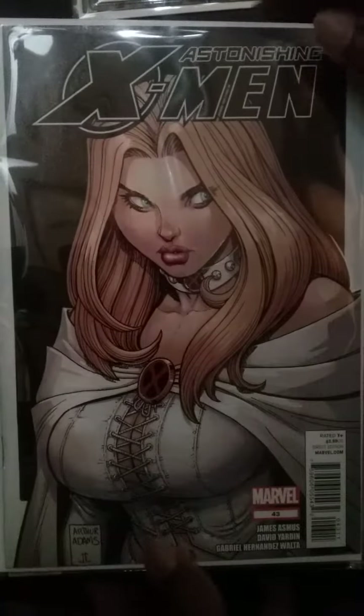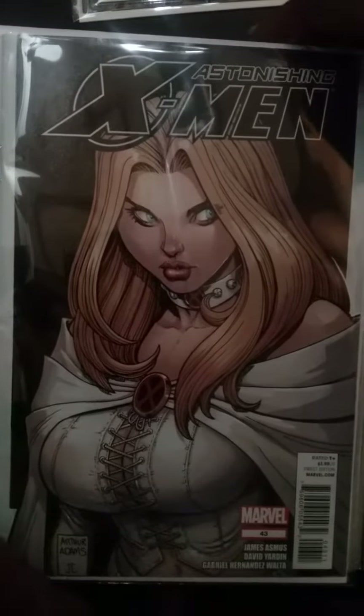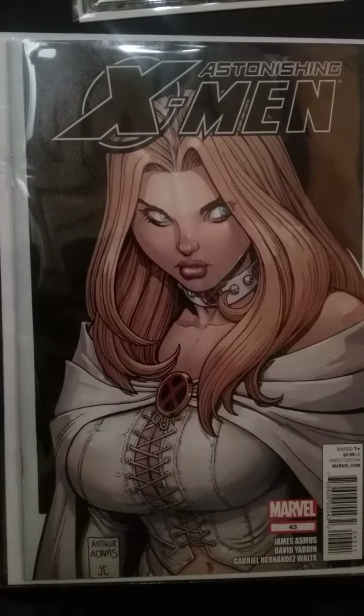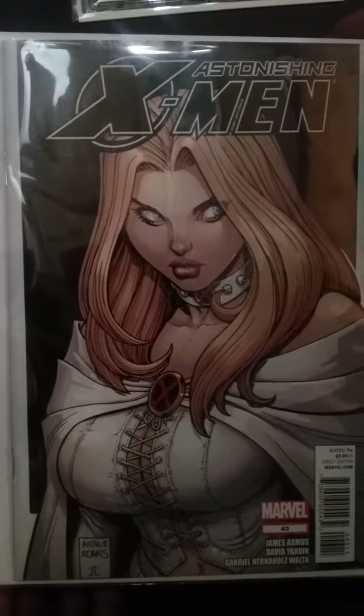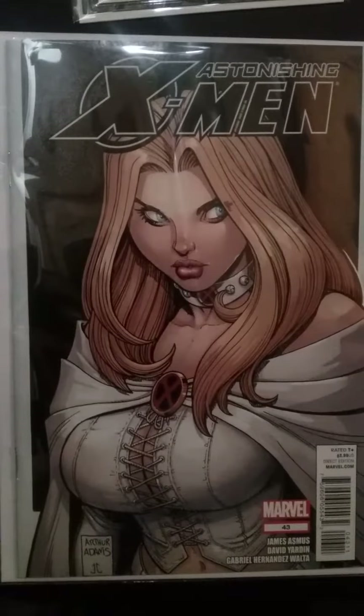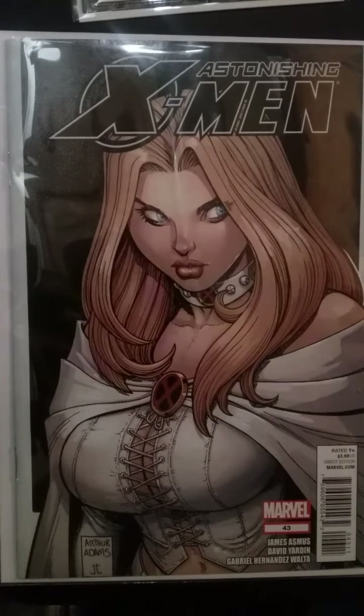I saw this recently in someone else's video — I apologize, I can't remember whose — and I had to show that I have one too. It's a beautiful Arthur Adams cover for Astonishing X-Men number 43 featuring the White Queen. Just awesome — classic Arthur Adams.